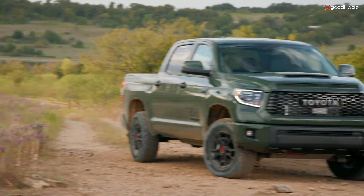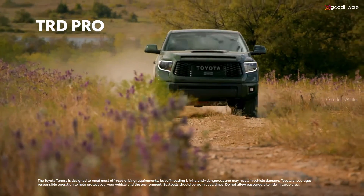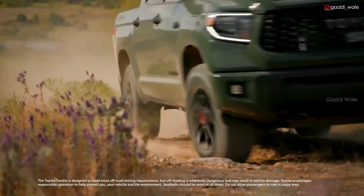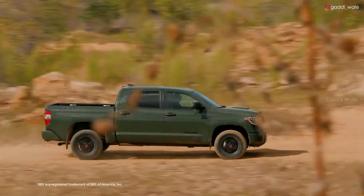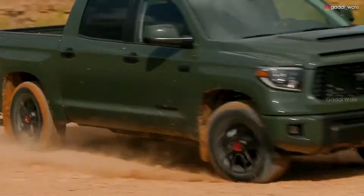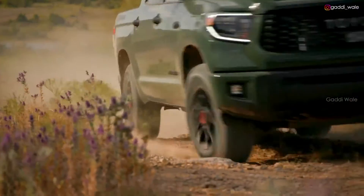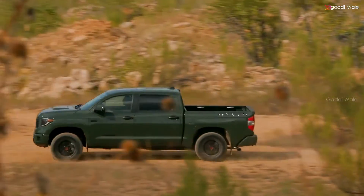Finally, if you take off-roading as seriously as the TRD team does, look no further than the Tundra TRD Pro. Its standard features include a TRD-tuned Fox off-road suspension, forged aluminum BBS wheels, a thick aluminum skid plate, and a heritage-inspired front grille. With Tundra TRD Pro, you'll go places you never thought possible.